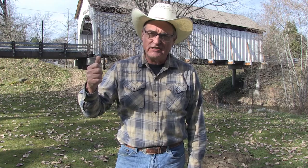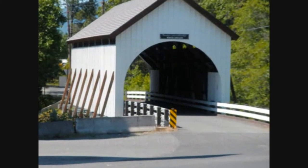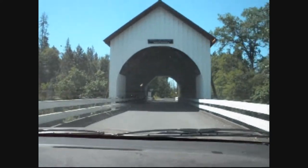Now I'm choosing to start the show with this bridge because it's the newest bridge. This is the Wymer Bridge, located in the remote little town of Wymer, Oregon, in Jackson County. This bridge spans over Evans Creek.